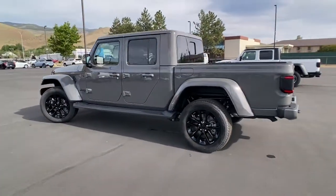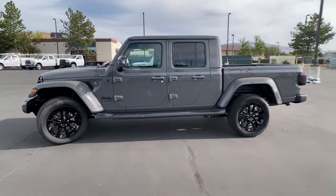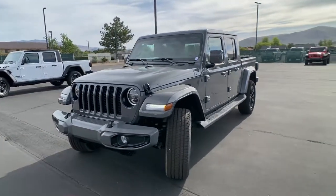These are just some of the great options this vehicle comes with: V6 cylinder engine, fog lamps, remote engine start, blind spot monitor, heated front seat, 8-speed AT, bucket seats.